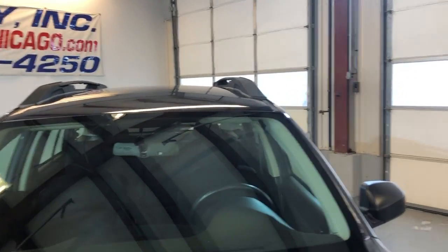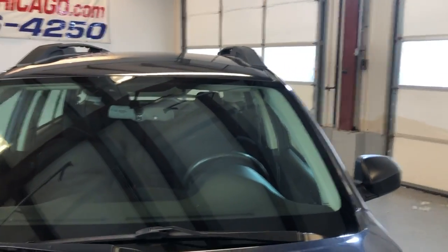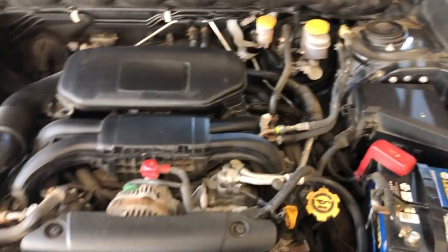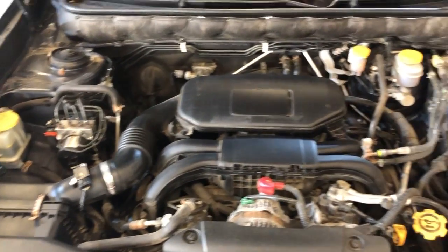Let me open the hood so we can look at the engine here — four cylinders, 2.5.